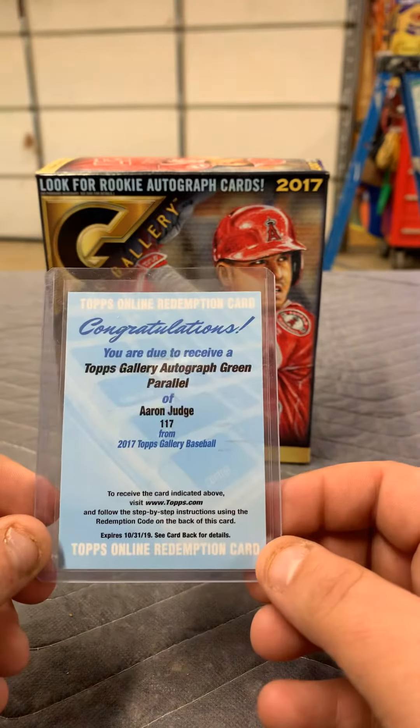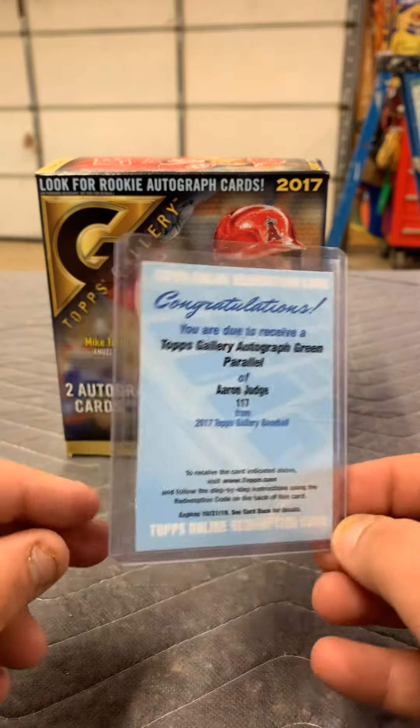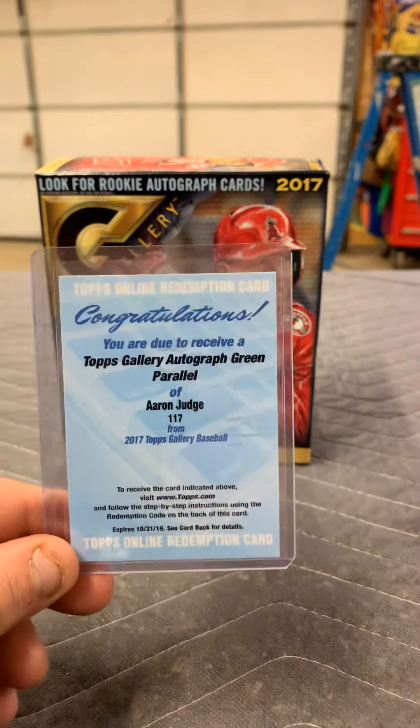Once again, sorry everybody, the video cut out. This is just a quick recap of what I got. Thanks for watching.